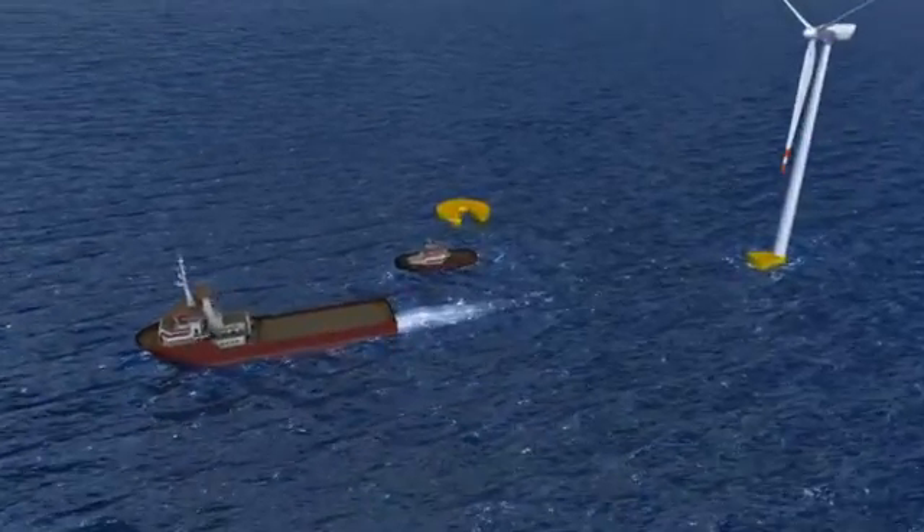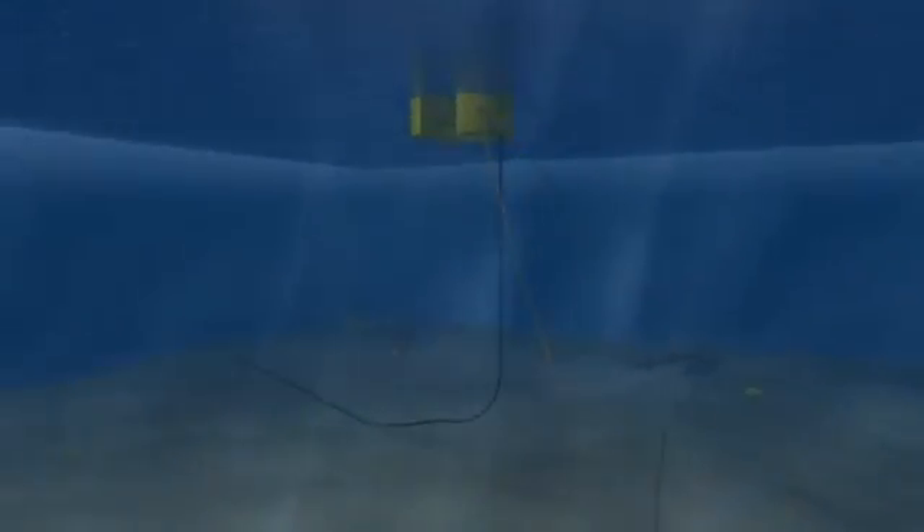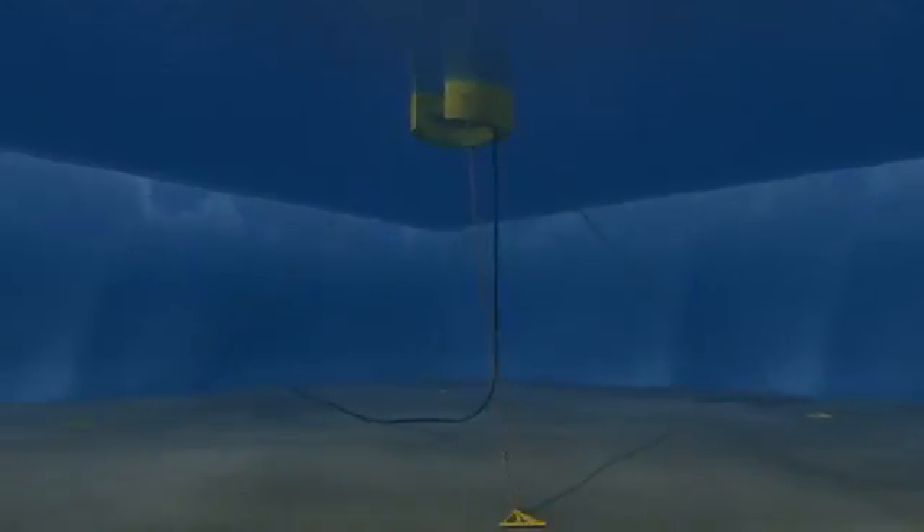The offshore infrastructure consists of a floating docking station moored to the seabed, and a combined power and utility cable.